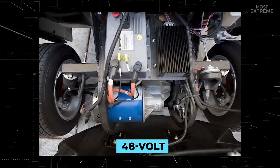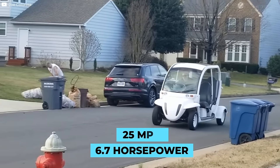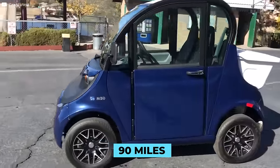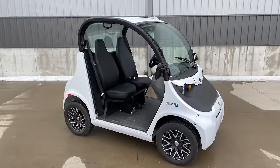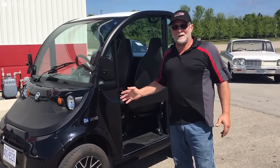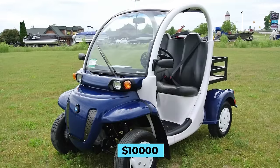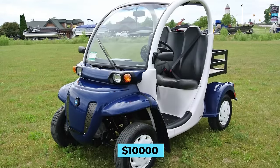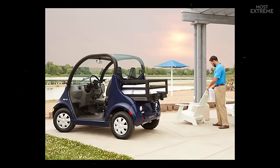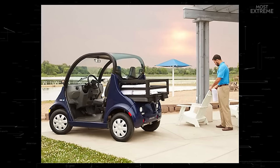It has a 48 volt induction electric motor which produces 6.7 horsepower, and with a top speed of 25 miles per hour it has a maximum range of 90 miles on a single charge. The company has made the Gem E2 highly customizable with a wide choice of different battery types, colors and seat styles. With prices starting at around $10,000, Polaris has created an affordable and practical microcar perfectly suited to urban or community spaces.